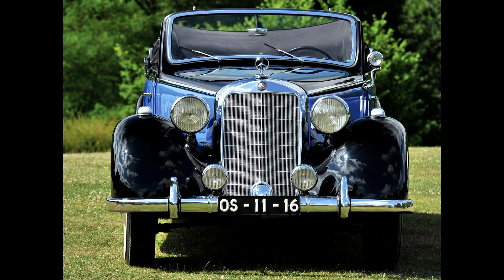Mercedes-Benz 230 Cabriolet A, W143, 1937–41. In addition to having a wheelbase lengthened by 350mm, the re-launched W143 came with a further 180mm increase in body length.